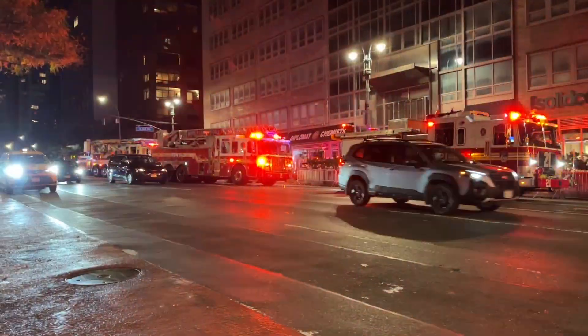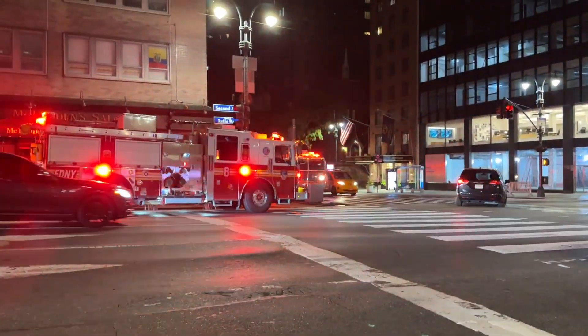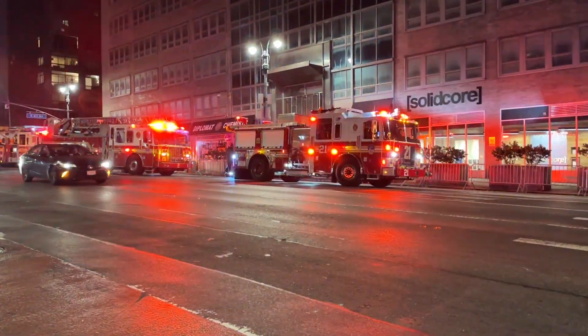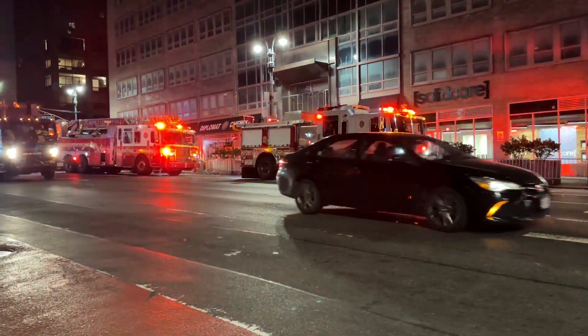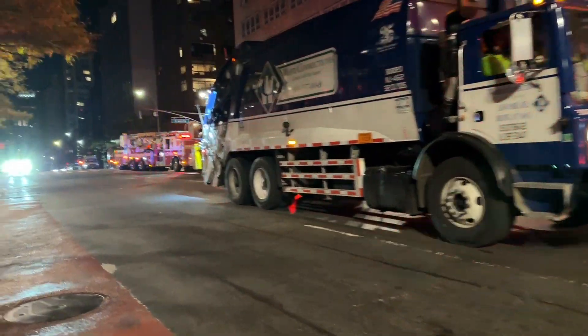They're continuing to do searches and they're starting to wind it up. I believe they haven't said anything else on the radio. I'm going to go take a peek, but there's really not too much to see over there.